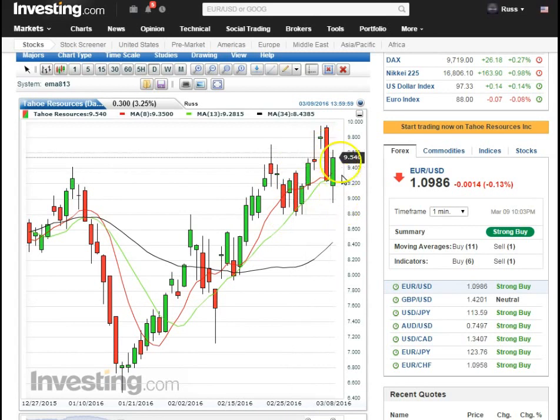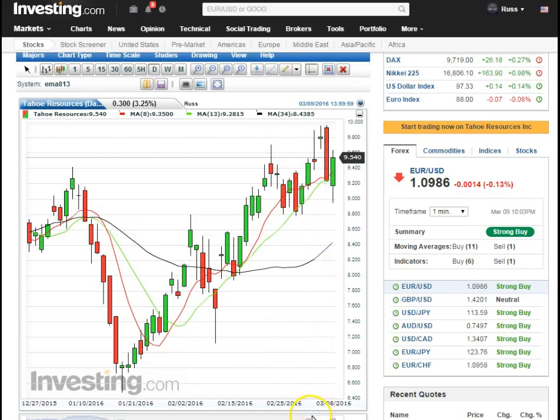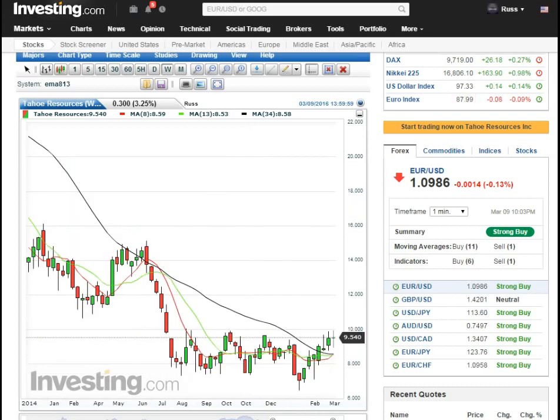Everything was down and then silver started to take off and now everything just followed along with it — everything was bearish in the morning and then all of a sudden just popped like an hour in. That's a good daily close, above our trend on the daily. We're just waiting for this weekly to pop that 10 o'clock high on this bad boy.